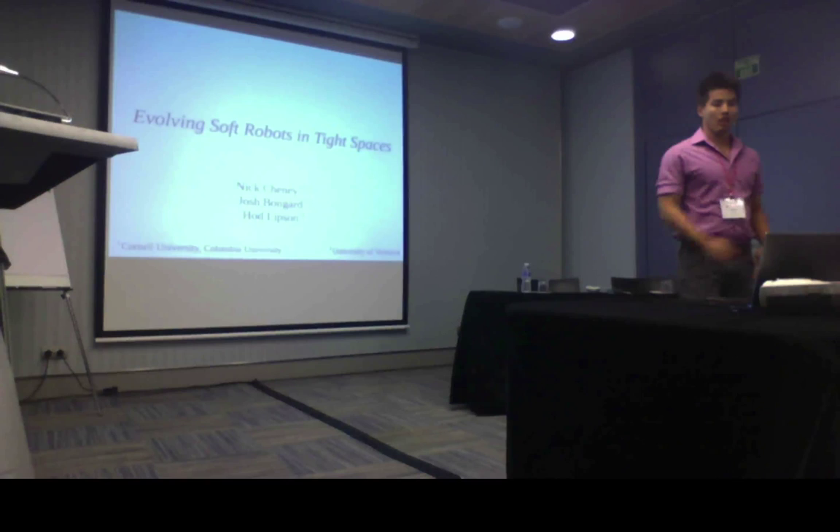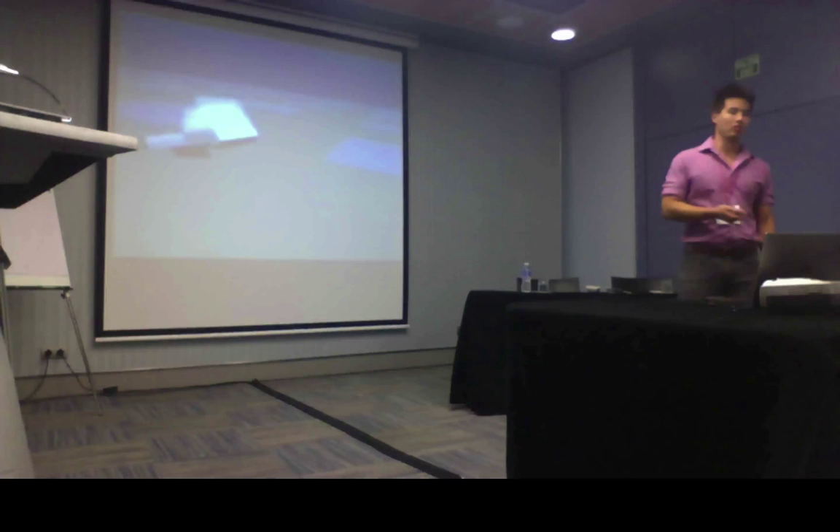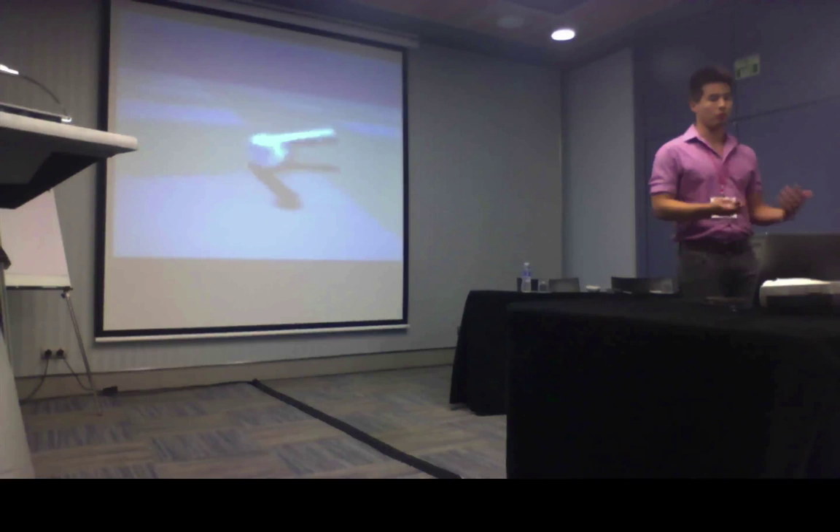I never miss an opportunity to show this video, not only because it's incredibly interesting and fascinating, but also because it represents a real problem in our field. The fact that this is still the gold standard more than 20 years after it was done means that we're really at a complexity ceiling — a problem that we have to approach as a field.